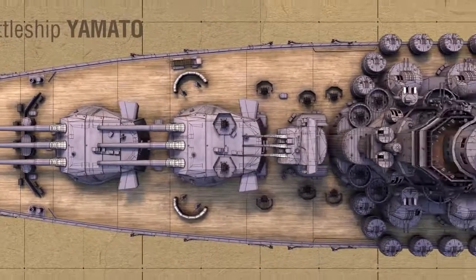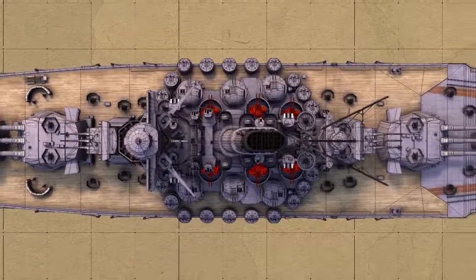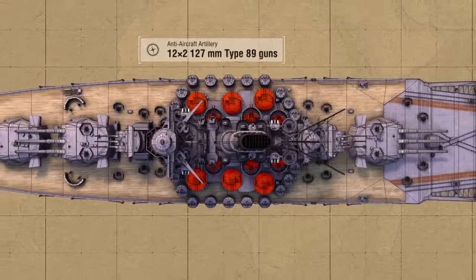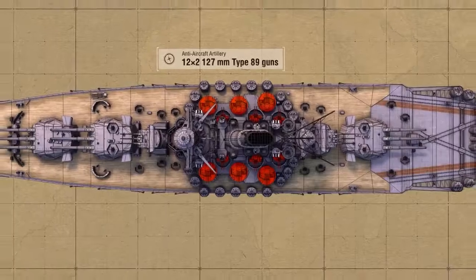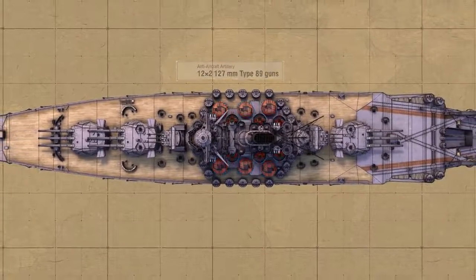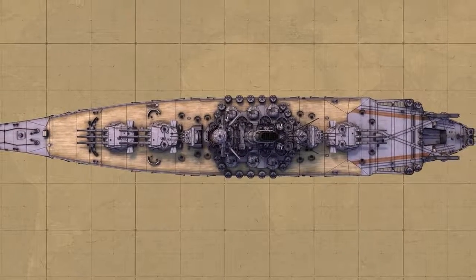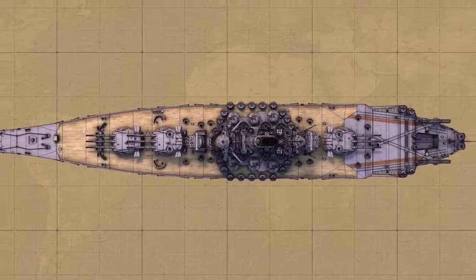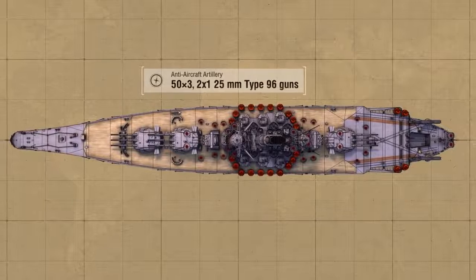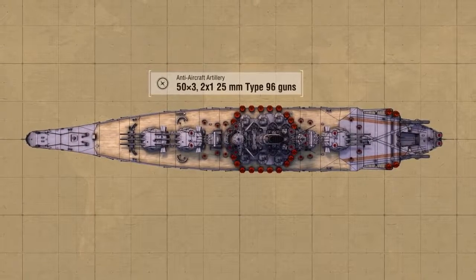In March 1944, the ship underwent modernization, with two of the 155-millimeter turrets on her sides being replaced with six more 127-millimeter mounts added to the six already installed. Thus, the long-range AA defenses comprised 24 guns in total. At the beginning of 1945, Yamato was in dry dock, where her 24 single-barrel 25-millimeter autocannons were replaced with nine triple mounts. As a result, the battleship carried 152 guns of this caliber — the largest number of all ships in the Japanese Navy.